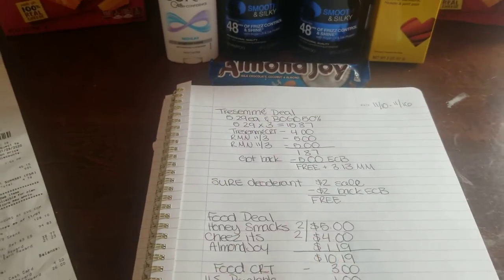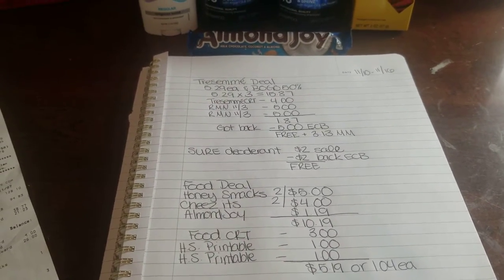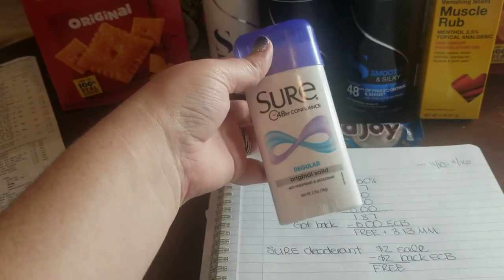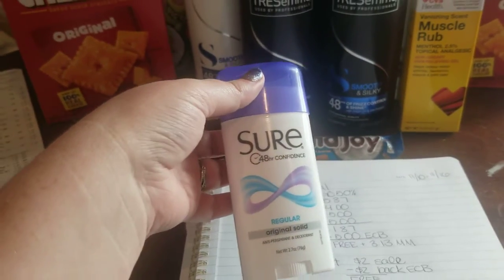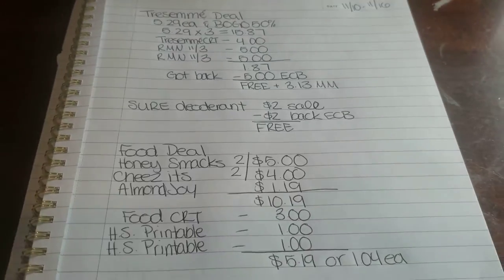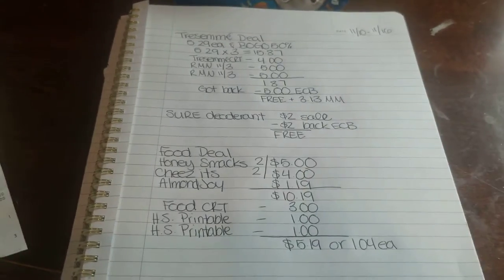If you are new to couponing, this is seriously the best deal ever to get your feet wet. It's on either the Sure deodorant or the Brut deodorant — my store only carries Sure. It's on sale this week for $2, and you get back a $2 ECB, which makes it completely free. Free deodorant — why not?